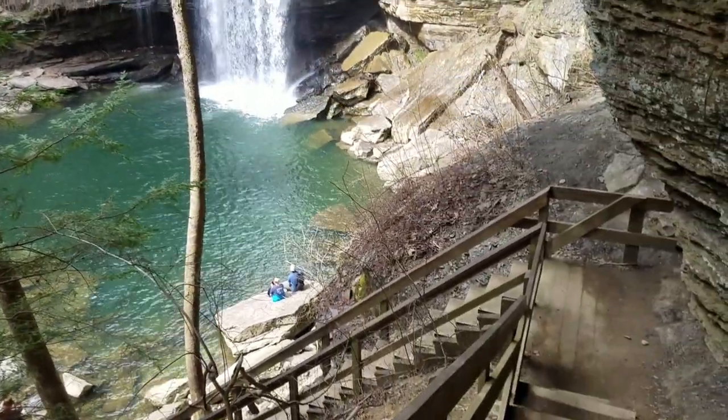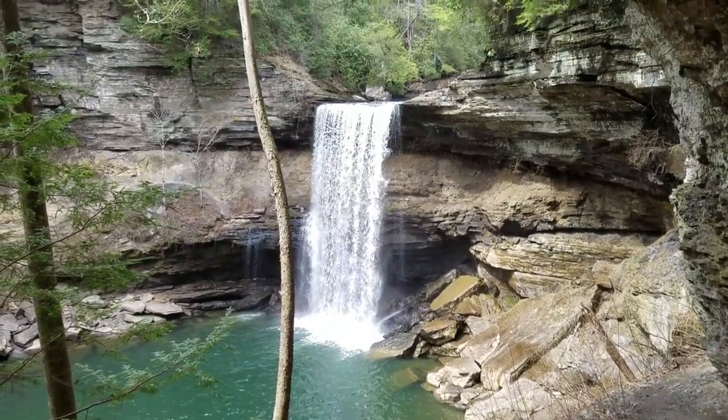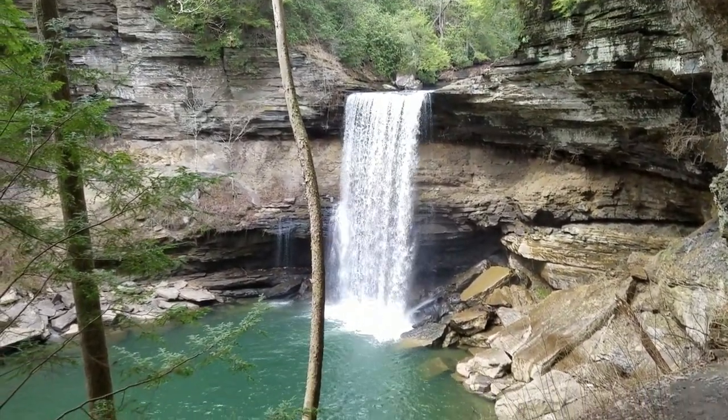Greeter Falls is located within the South Cumberland State Park system, which encompasses a lot. They have a beautiful swimming hole — it is absolutely gorgeous.